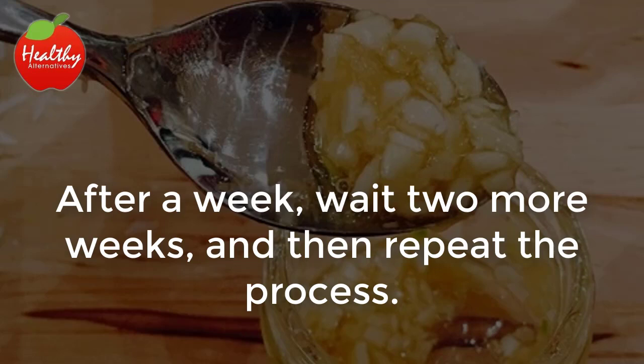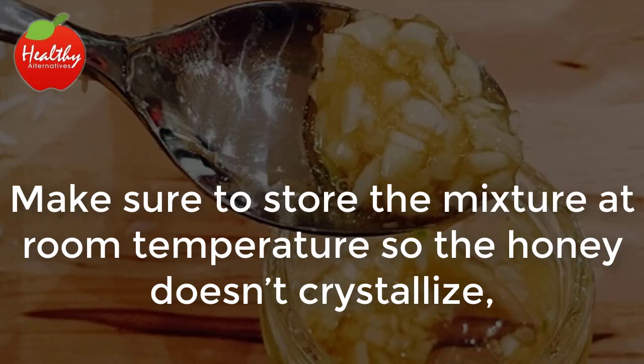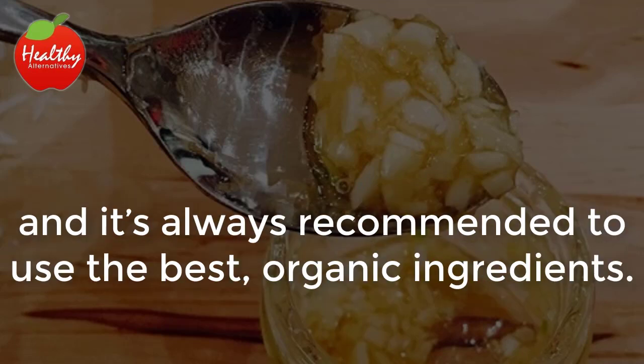After a week, wait two more weeks and then repeat the process. Make sure to store the mixture at room temperature so the honey doesn't crystallize. It's always recommended to use the best organic ingredients.